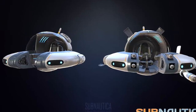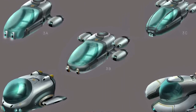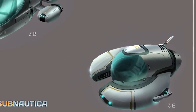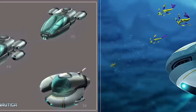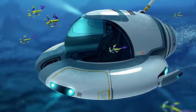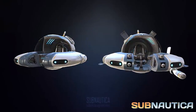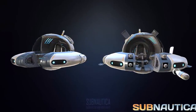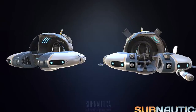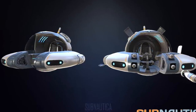Seamoth. Look at the concept art and choose your most favorite design of the Seamoth. And if it's not 3E, I will have to disappoint you guys — it has already been chosen. Seamoth is the smallest of submarines, but being smallest, it is one of the fastest and most agile. Its top speed is 25 knots, that is equivalent to 46 km per hour.